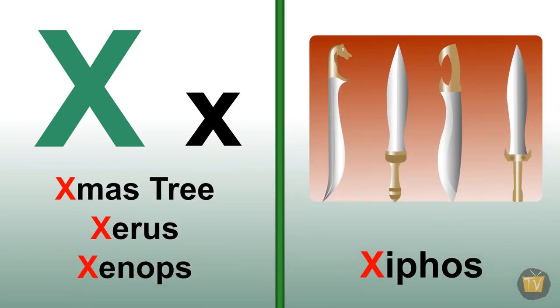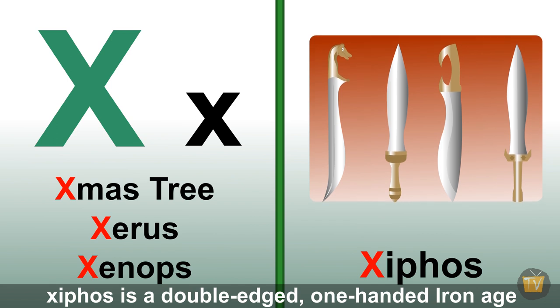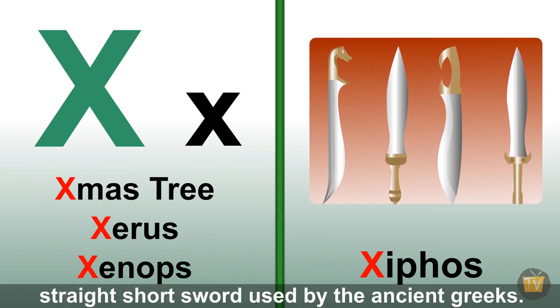Xiphos. Xiphos is a double-edged one-handed iron-edged straight short sword used by the ancient Greeks.